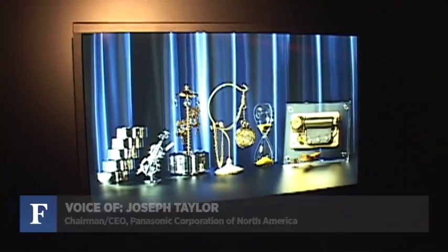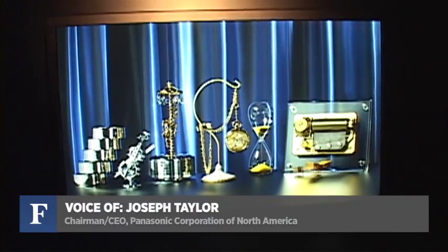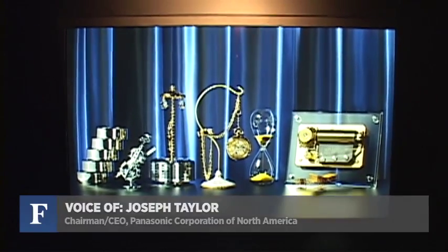A few years ago, Panasonic had the world's largest 4K screen here at the CES show. And this year you have the world's smallest. That's right. What we've got is 8 million pixels in a screen that's 20 inches diagonal.